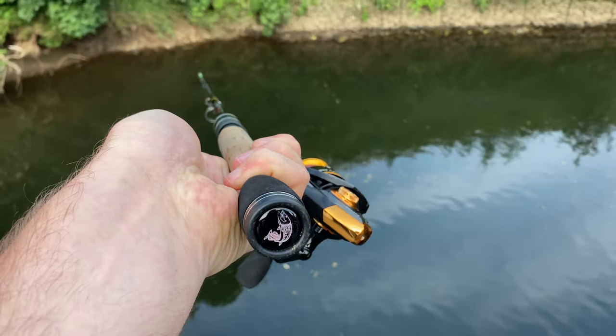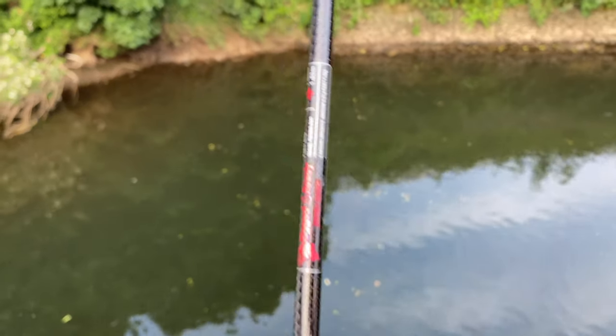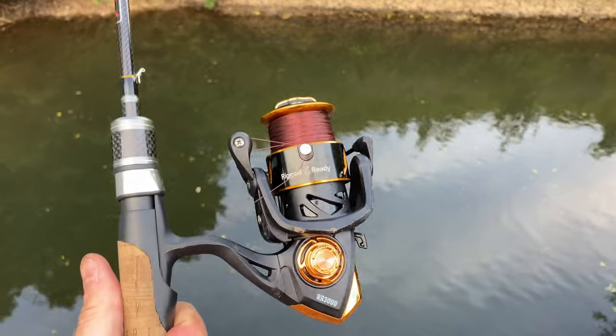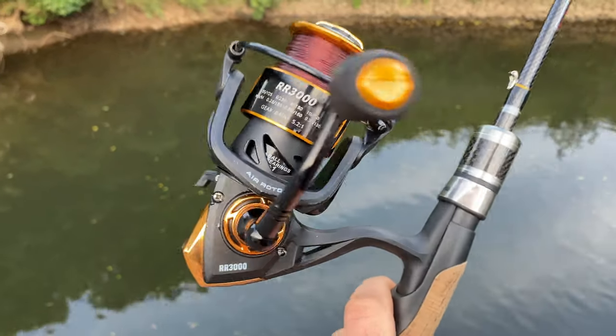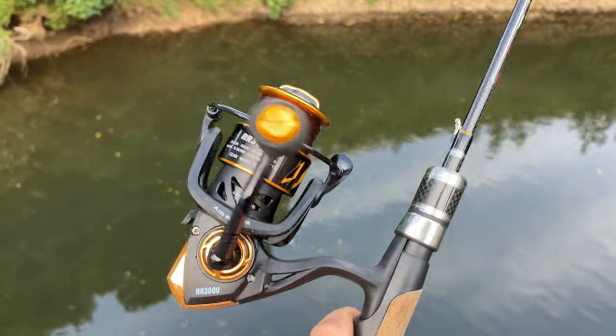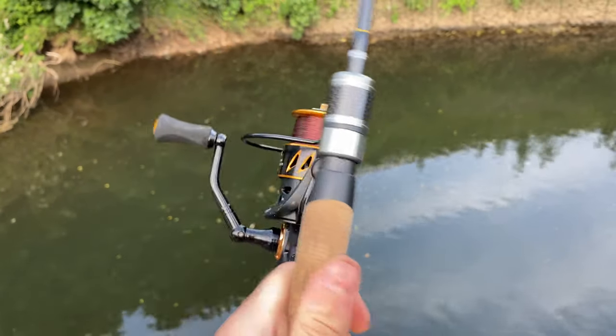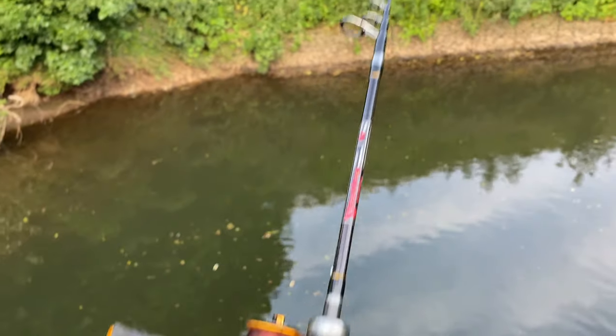My setup for the day is the Rigged and Ready Fish Rig 180 semi-telescopic ultralight rod with a 3,000 reel — a bit too big for the rod, but they're coming out with a 2,000 reel soon. Keep an eye out for that and I'll definitely be using that for my ultralight fishing.